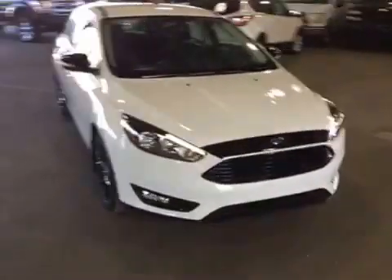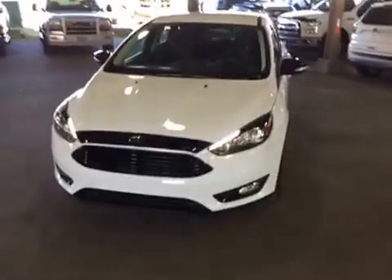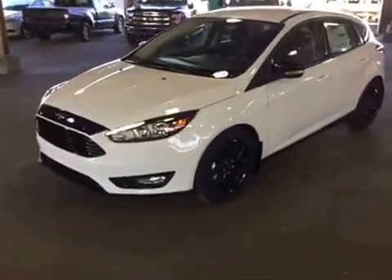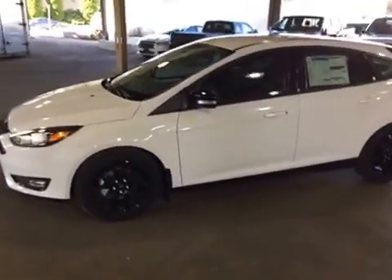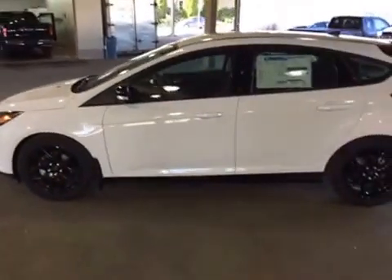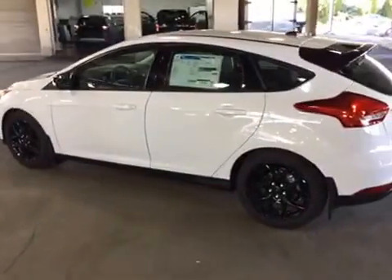Welcome to your Ford dealer, Punch George Motors Limited at 1331 Central Street. Here we've got a sporty little model for you — a 2016 Ford Focus, 5 passenger, with a 2-liter engine, 6-speed automatic transmission, done up with black painted aluminum wheels.